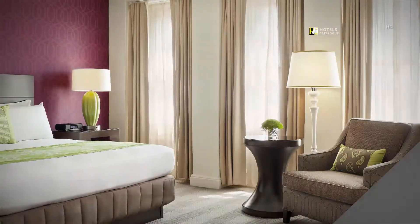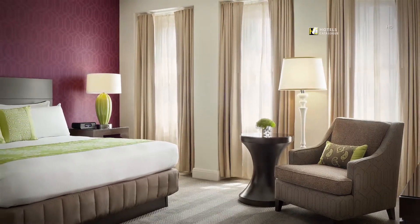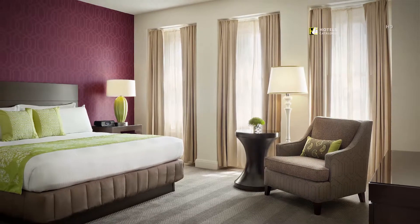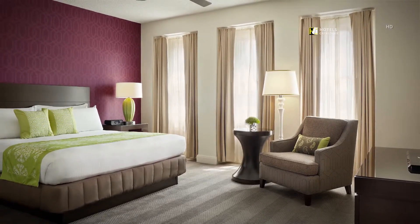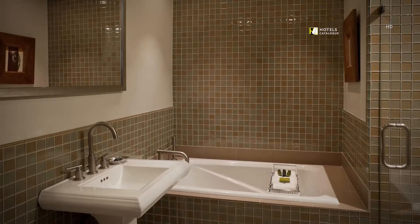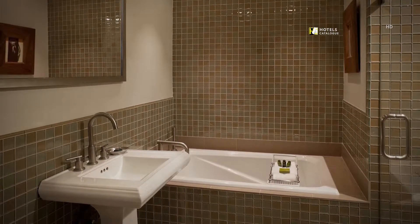The largest of the Hotel Adagio suites, the 900-square-foot Stone Suite is located on floor 16. Its bedroom features a king-size bed and boasts amazing views of the city. The Stone Suite bathroom includes a soaking tub, separate walk-in shower with rain and handheld shower heads, and a well-lit vanity mirror.